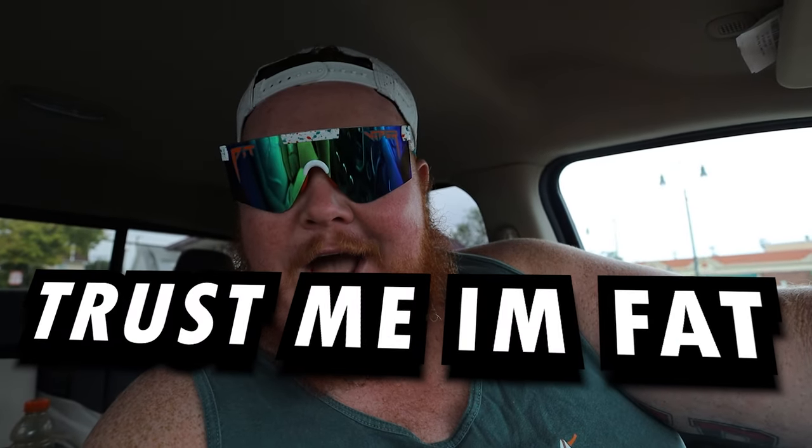What is going on everybody? Your Royal Fatness here, Big Red. Thank you all for tuning in to this week's episode of Trust Me I'm Fat.